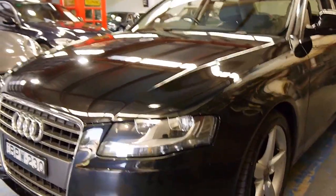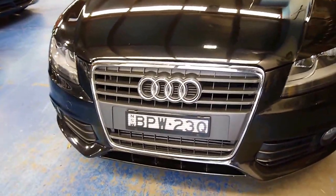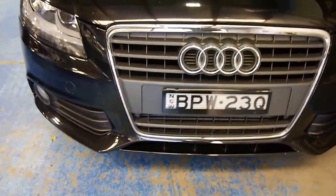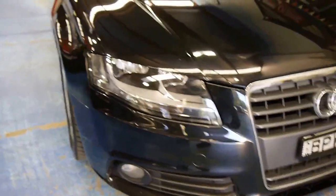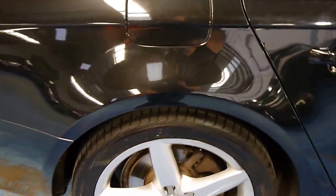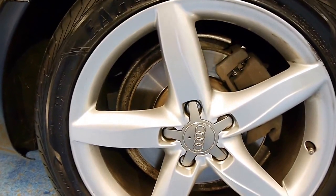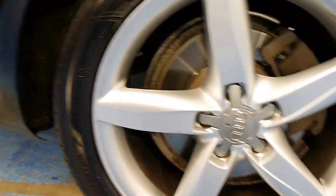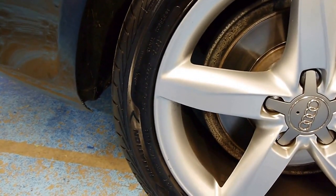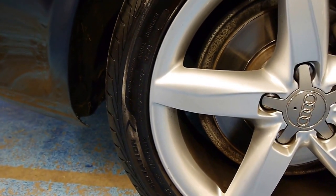As you can see there, HID headlights with fog lights. That's the signature Audi grille. Lower front diffuser. A nice set of factory Audi wheels with very good Goodyear tyres, and we are 245/45 R16.